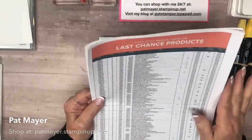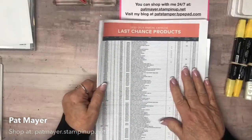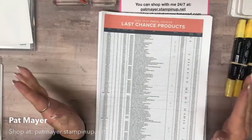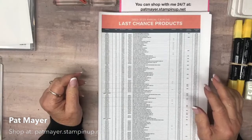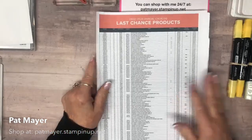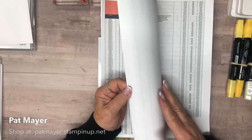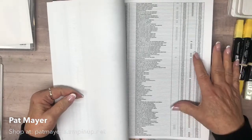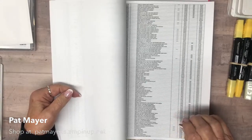There are some discounts starting sometime in the middle of the night on the fourth. It's also our demonstrator pre-order, so we can order a select number of items from the new catalog before it goes live on May 2nd. Back in the accessories area there are deep discounts — 40%, 50%, 60%. I do have a link to this on the Facebook page so you can download it and take a look.